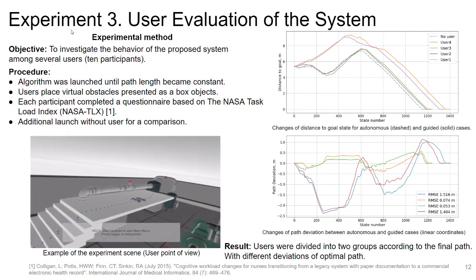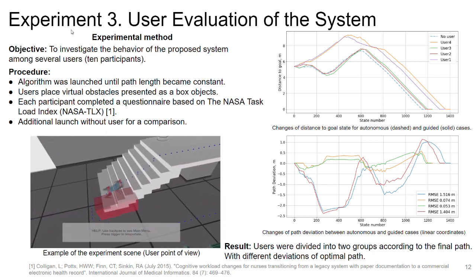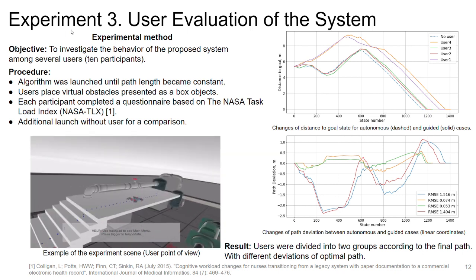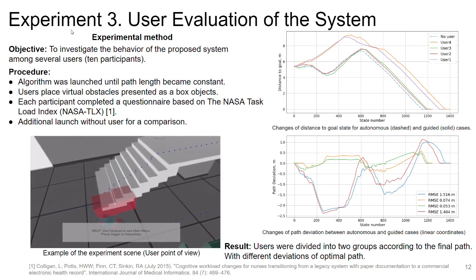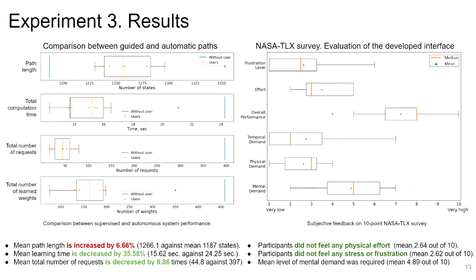The last experiment was conducted among several users with different VR experience to investigate system behavior. Ten participants completed the experiment under the same conditions, followed by a NASA-TLX survey. Users were divided into two groups by path type: most provided a path closely related to the autonomous approach, while others chose a different way to the target. Mean time to find the shortest path was reduced by 35%, total learned weights were reduced by 9 times, and path length increased by only 7%.